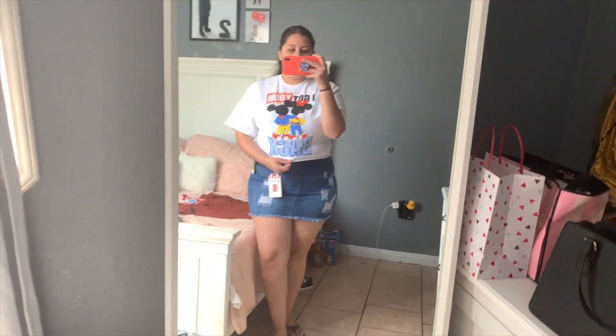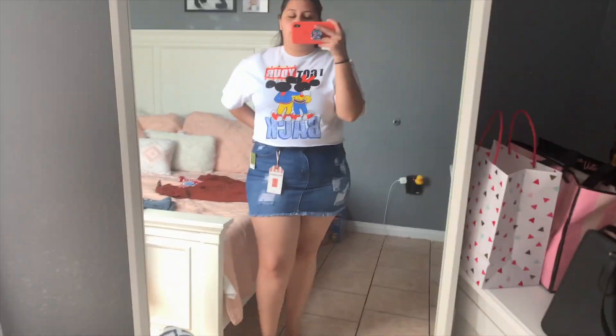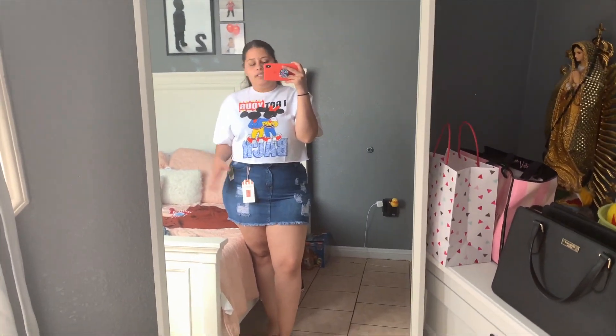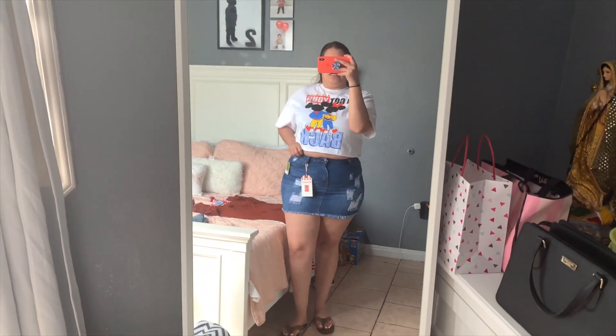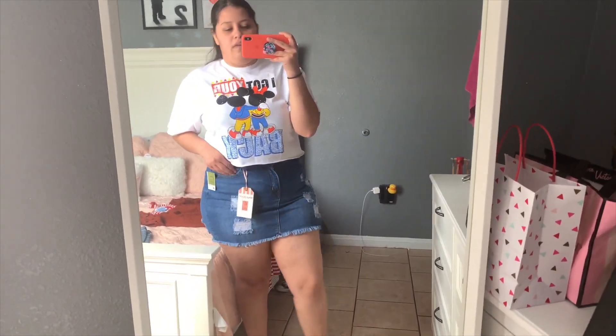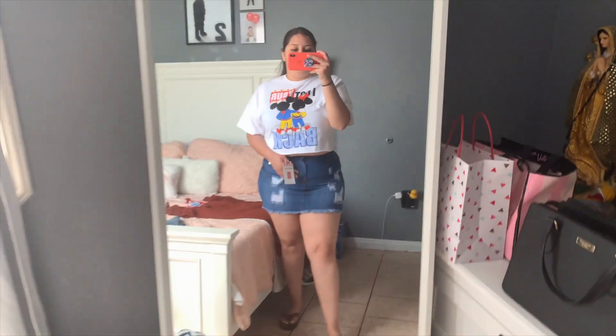The skirt was only twelve bucks but I do need to return it and size up. I'm not really confident wearing shirts like this but I actually like this one — it's really nice and comfortable. I've always wanted to try a skirt like this and finally did, but it's super short in the back. If I bend down you'd probably see too much.